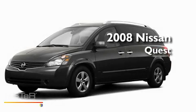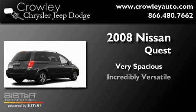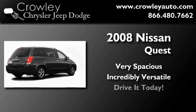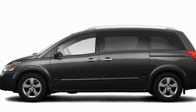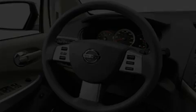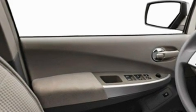This is a 2008 Nissan Quest. Its top features include air vents for rear seated passengers, cruise control, a rear window defroster, a security system, roof rails, a low tire pressure indicator, a traction control system, an anti-lock braking system, a rear window wiper, and this vehicle has fewer than 23,000 miles on the odometer.